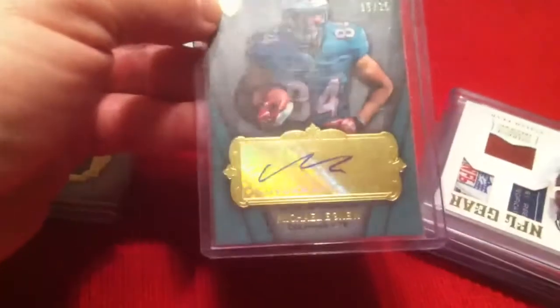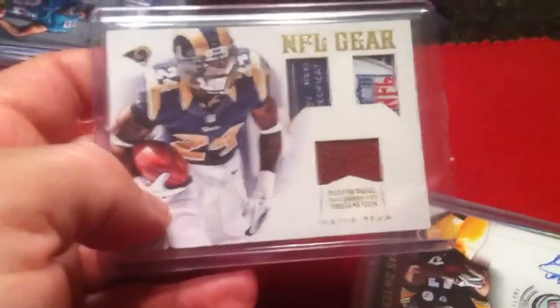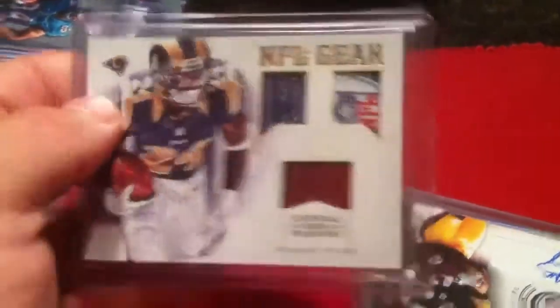Agnew — Brad, if you need this, let me know. It's numbered 13 out of 15. Isaiah Peet Dual Laundry Tag Ball — have a nice NFL logo shield in there, and that is numbered 21 out of 25. That is for trade.